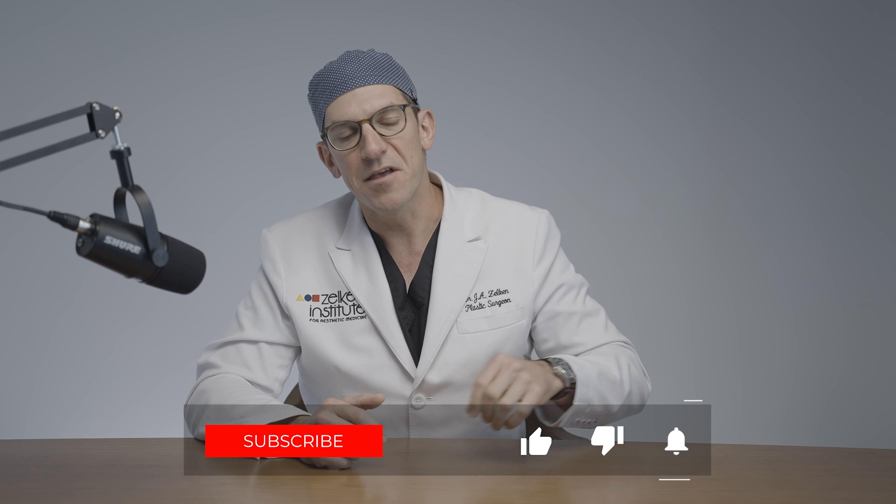If you have any questions or want to know more about the platysma muscle, or want to see graphic videos of it, please schedule a consultation and I can share this information with you on a more intimate and personal level. If you like this type of video, please comment below and subscribe. Thanks so much, bye bye.